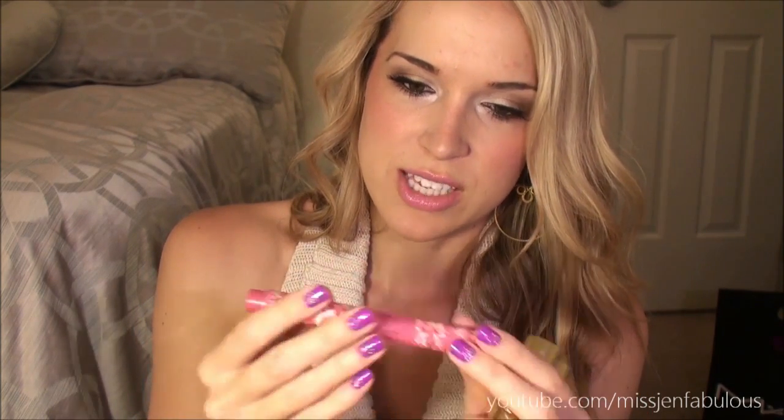Then I have two YSL lipsticks — I've been alternating between the two: number 19 and number 2. Number 19 is a nude and number 2 is a pink. I'm wearing number 19 today, and on top of it I have this Tarte gloss in the shade 'Amused' — that's what I have on my lips. Also a Burt's Bees chapstick, which is my favorite. And a Buxom lip liner slash lipstick pen in the shade Sydney — it's a nude color.